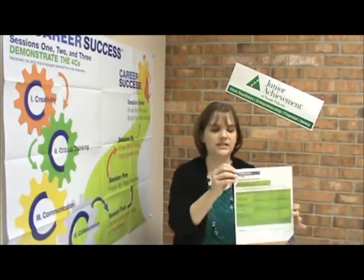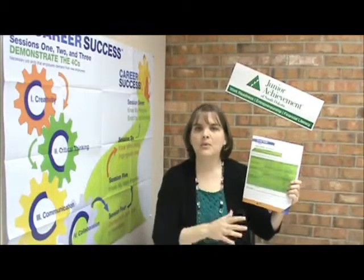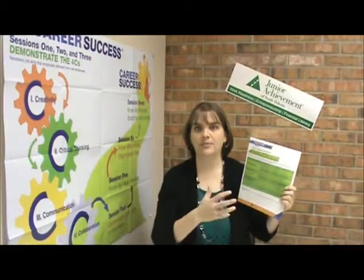The introduction provides some great talking points to introduce this topic, and then the activity has a few steps to it. The first step is to distribute the career guides to all the students. There are three parts to finding the perfect job for you: one is to consider your skills, one is to consider your interests, and the other is to consider the job outlook. Those are the three components to this activity today.